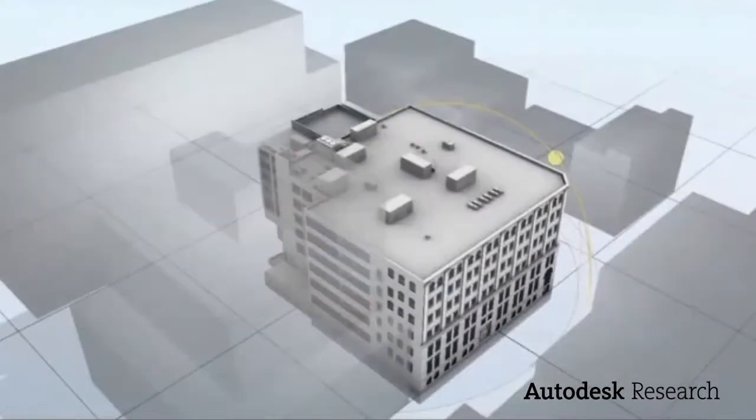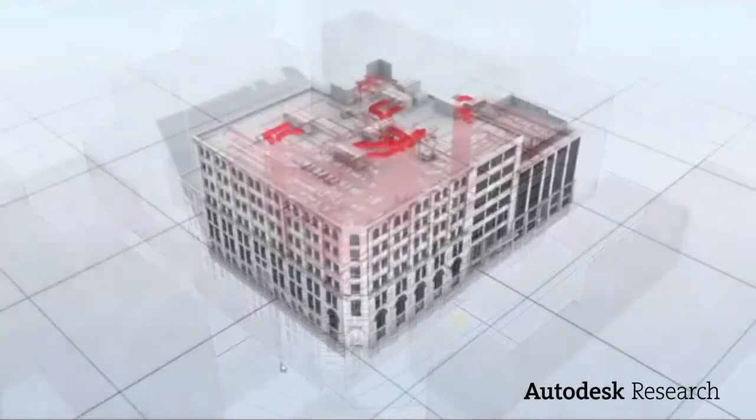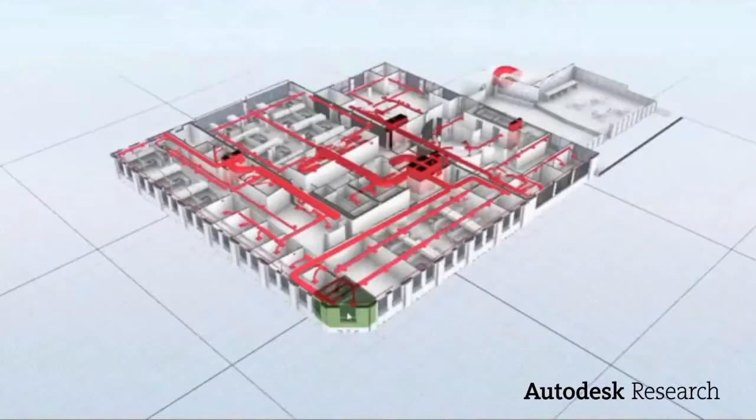Quite frankly, a manufacturer who's just creating a 3D graphical image of his product is wasting his time, and he's actually doing a disservice to the industry. What we really need is all that information that we can mine — all the metadata and the physics parameters specific to their product — so that as we try to leverage third-party software through the construction cycle or even the design process,